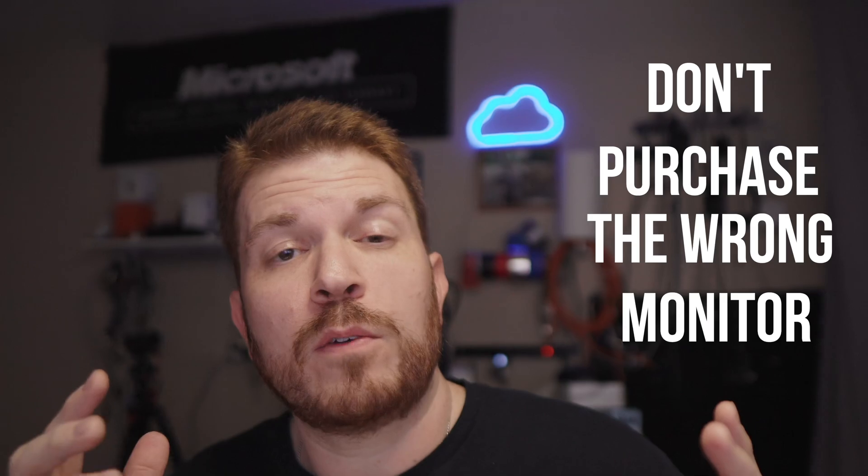You, my viewer, asked, so I'm responding. AZ Desert Ninja went ahead and asked, can you do a review on gaming monitors? Yes, but I'm going to do a little bit of a deep dive and do my best to teach you the differences between the technologies so that you don't accidentally purchase the wrong monitor for your needs.